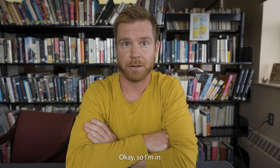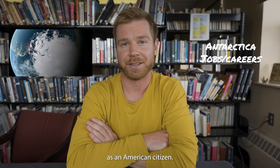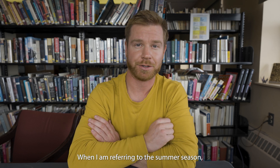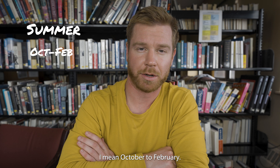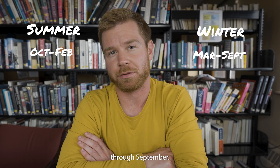Hey, I'm Aiden, and I'm going to go over how to apply for Antarctica as an American citizen. First thing to note are the seasons. When I'm referring to the summer season, I mean October to February. And when I'm talking about the winter season, I'm talking about March through September.